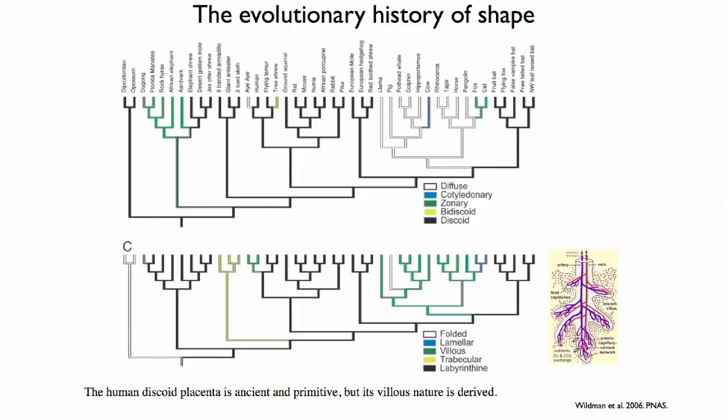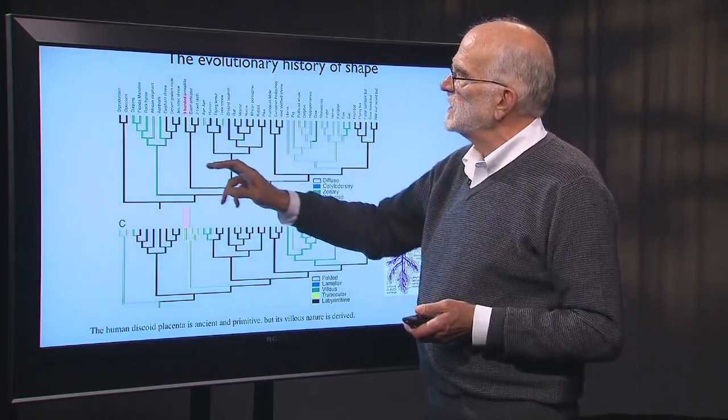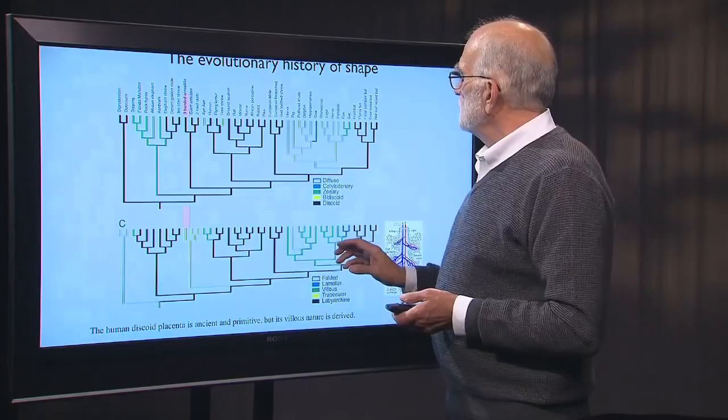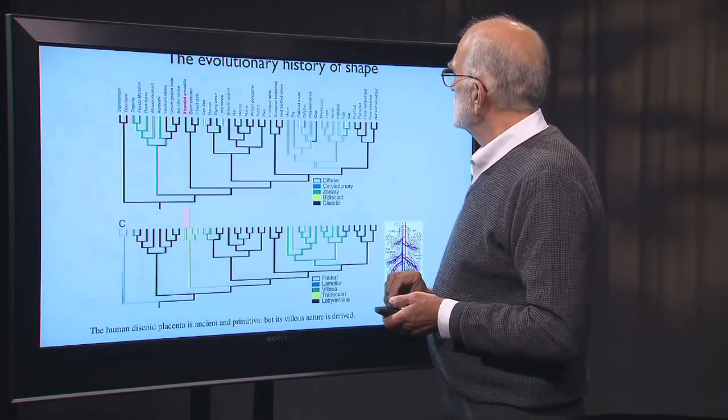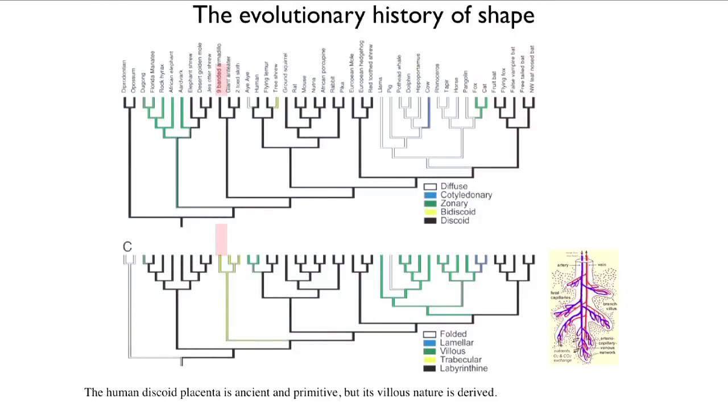We have a discoid placenta — this is human. On the phylogenetic tree, black indicates discoid, and what we see is that black is an ancestral condition. It looks like the first eutherians had discoid placentas. The zonary placenta has evolved a few times — it's present in foxes, cats, elephants, rock hyraxes, and aardvarks. The bidiscoid placenta is in tree shrews, the cotyledonary placenta in cows. So the human condition is an ancient one — the discoid placenta hasn't changed for 150 million years.